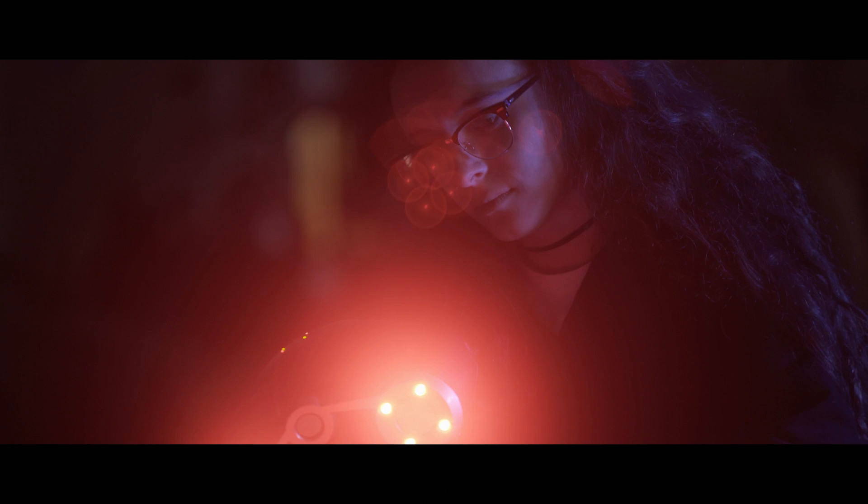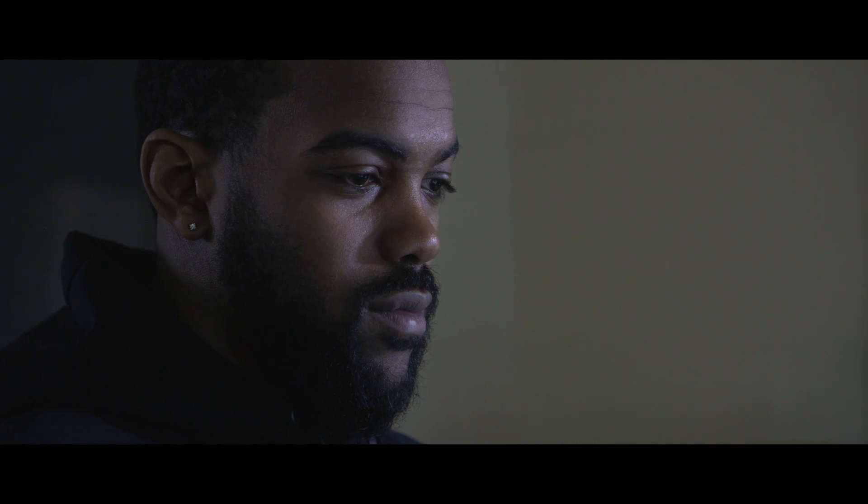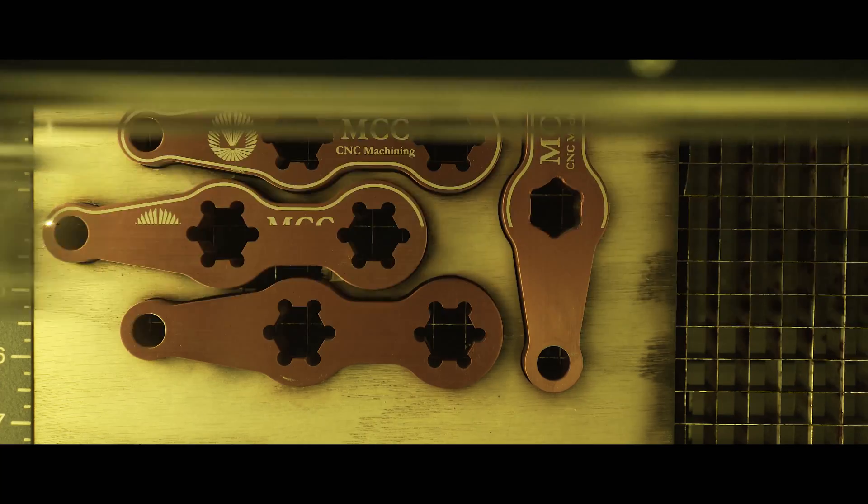What do you want from a career? Do you want excitement? Do you want to work with the newest technology in a high-demand field? Then the CNC program at Macomb Community College could be the place for you.